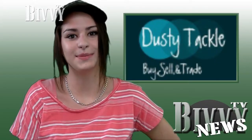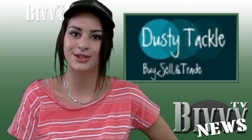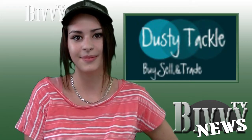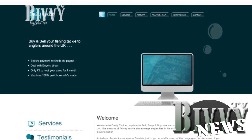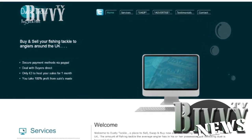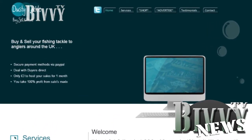A new website has been launched as a place to buy, sell and swap old and new fishing tackle throughout the UK. Dustytackle.co.uk has been designed as an online marketplace for the trading of spare fishing gear but without taking any commission from the sales. Sounds like a great idea to me.